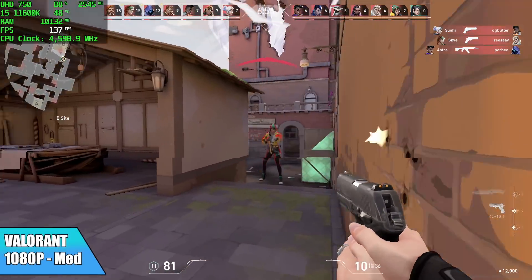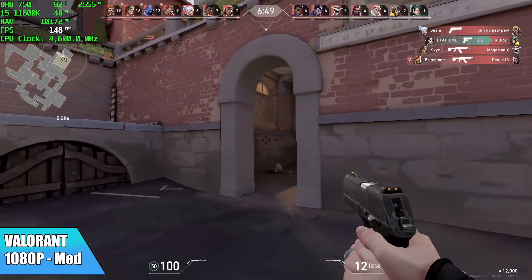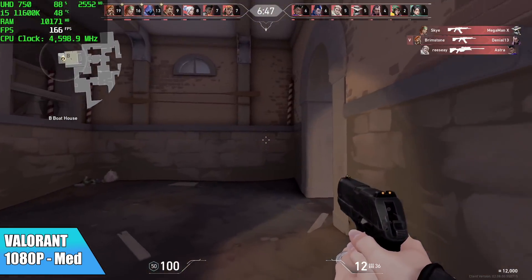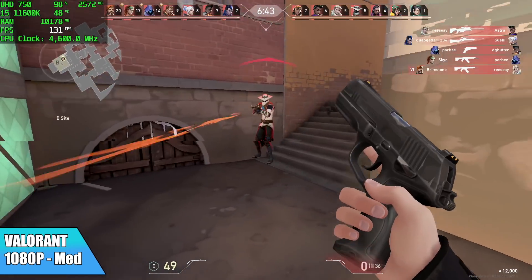Valorant is just one that performs really well on low-end systems. At 1080p medium, we got an average of 135 FPS — I was really impressed by this. But then again, it's a very easy game to run and they've optimized it really well.